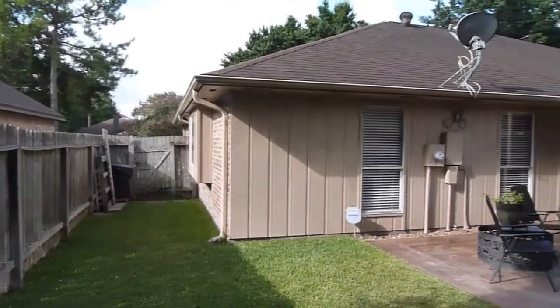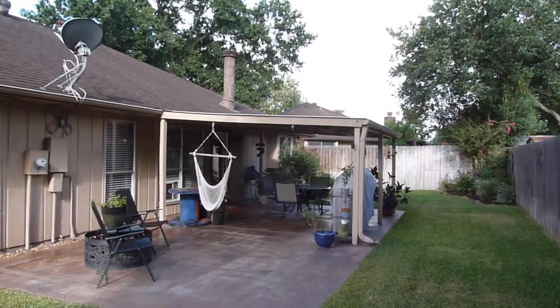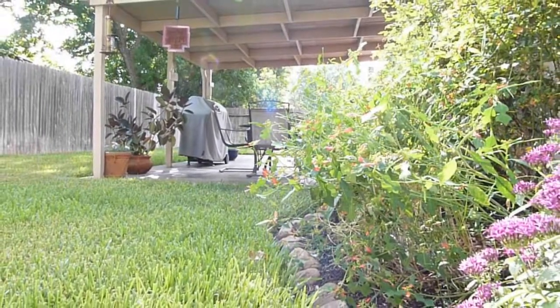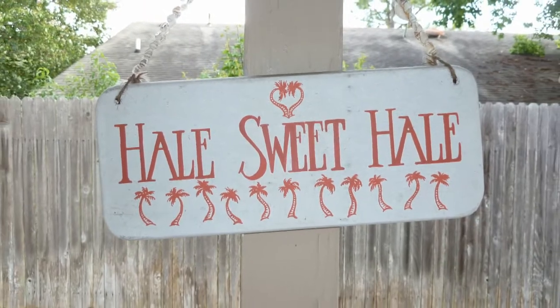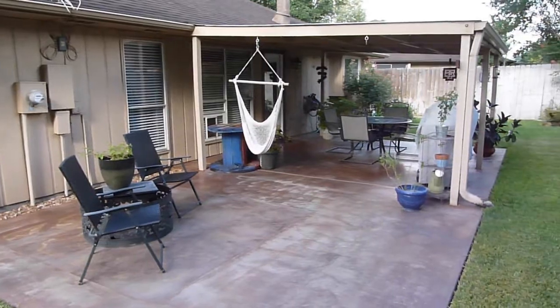Enjoy the outdoors and keep cool under the covered patio. The owners love to entertain, and it shows. The yard was also updated with an extended stained concrete patio to accommodate additional seating.